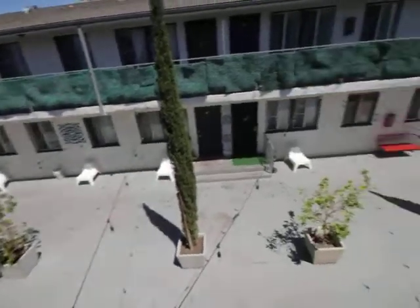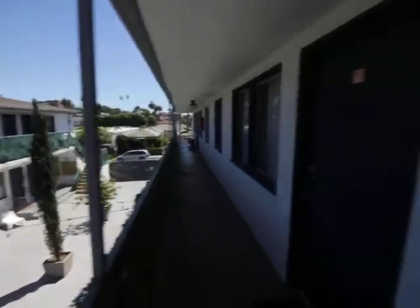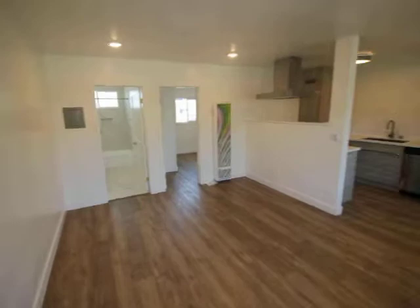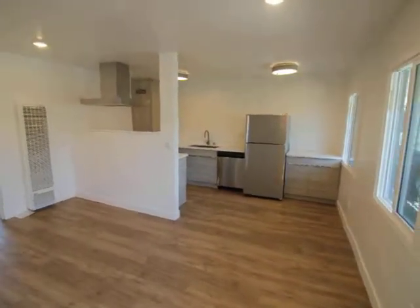Hello, you are watching a video tour of a one bedroom, one bathroom located in Los Angeles, California, on Burns Avenue, and the cross is Virgil. The neighborhood is Virgil Village.